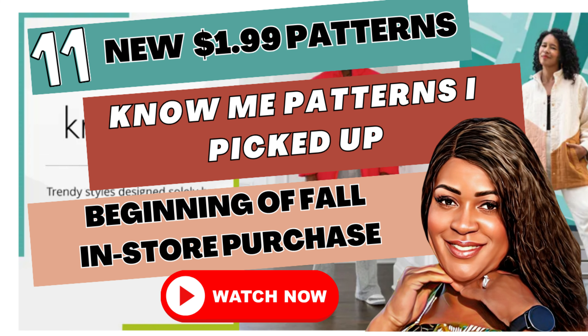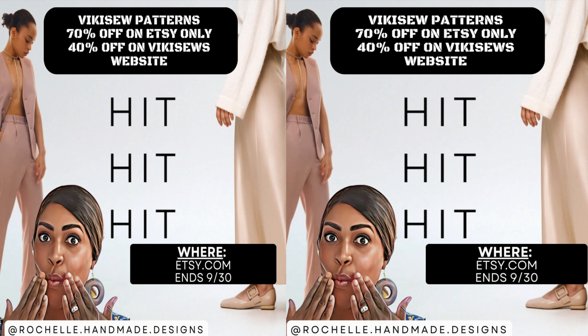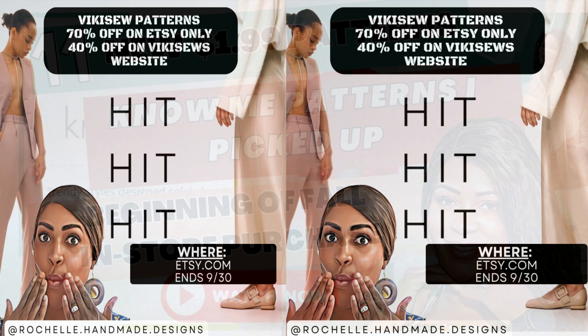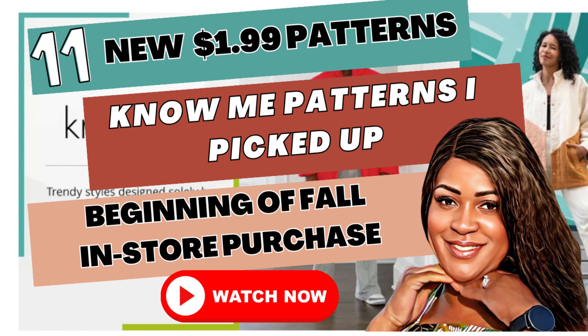I updated on Instagram that McCall's, Notions, Simplicity, New Look, and Vogue are all on sale until Saturday. McCall's, Notions, Simplicity, and New Look are all on sale for $1.99. Vogue is on sale for $5.99. Vicky Souls is also on sale at 70% off until Saturday — if you go to Etsy. I'll put it all up on the screen and in the description box below.